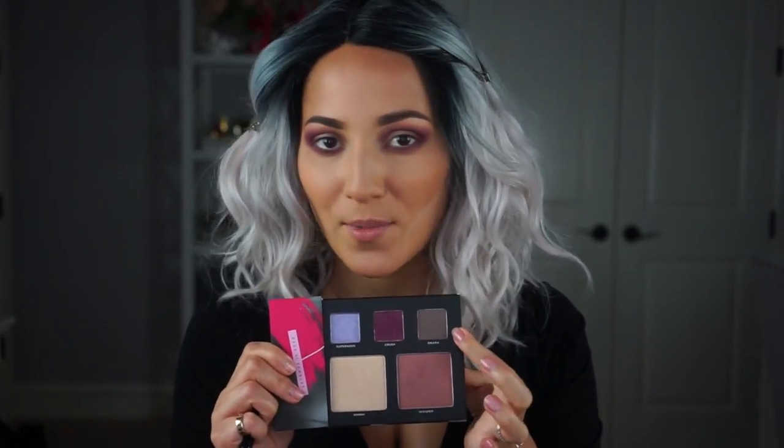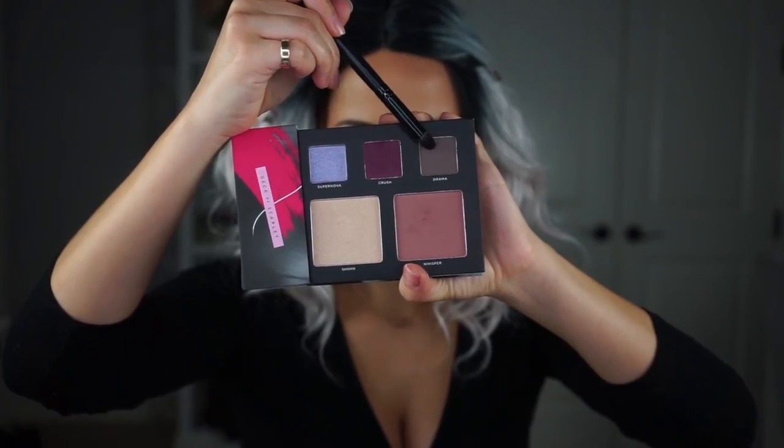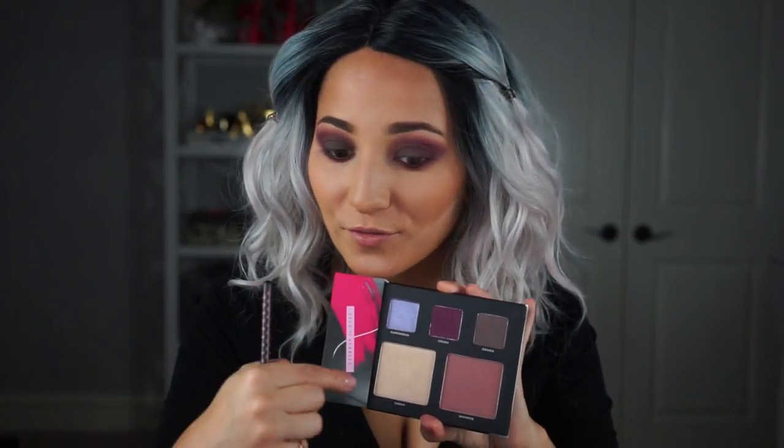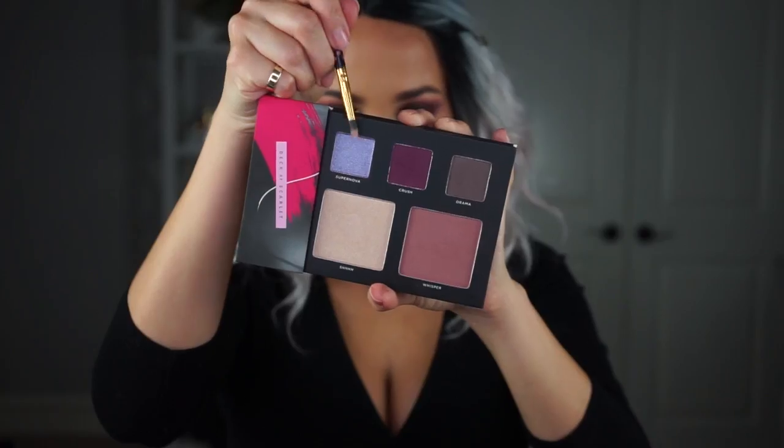Looking nice and smoky with the cool plum shade. Now moving onto the lid — I want this look to be drama, so I'm going into the shade drama. I'm going to start by stamping it on because I want it nice and opaque, and we're really going to layer this on. This is definitely a shade I wouldn't gravitate towards on an everyday basis, but that's why these palettes are super fun — you're challenged all the time. Now I'm moving on to the color I've been eyeing this whole time: supernova. I'm going to put that in my inner corner and maybe on my lower lash line.